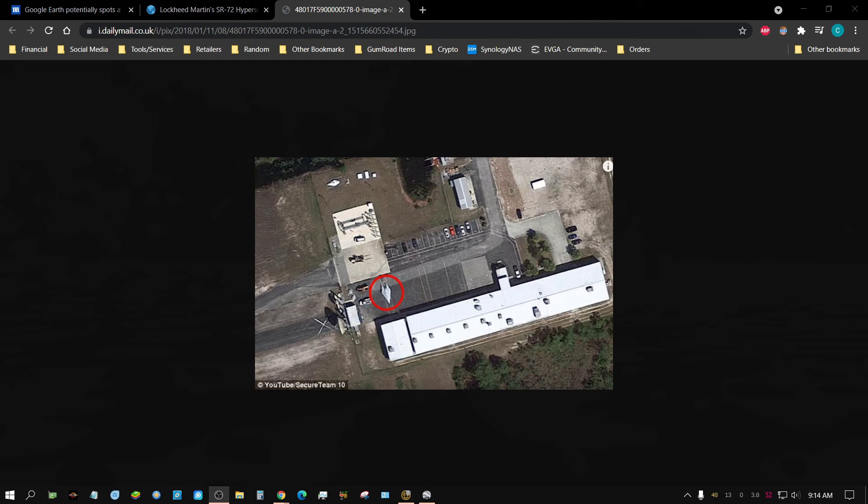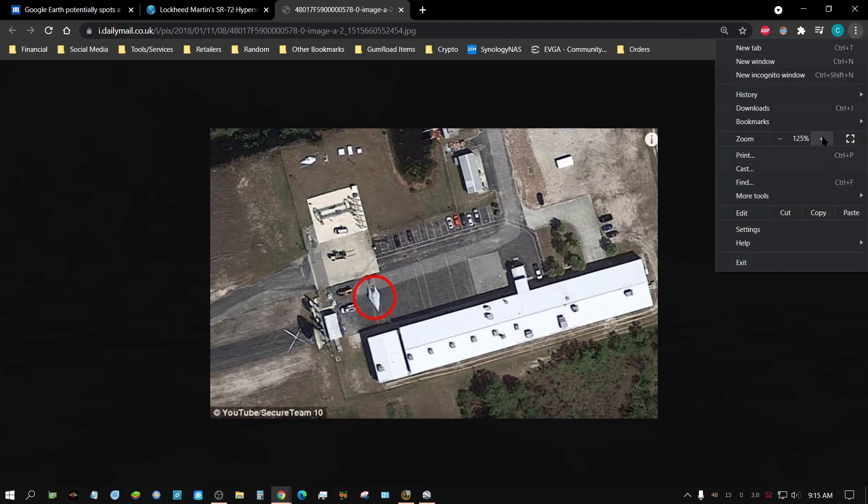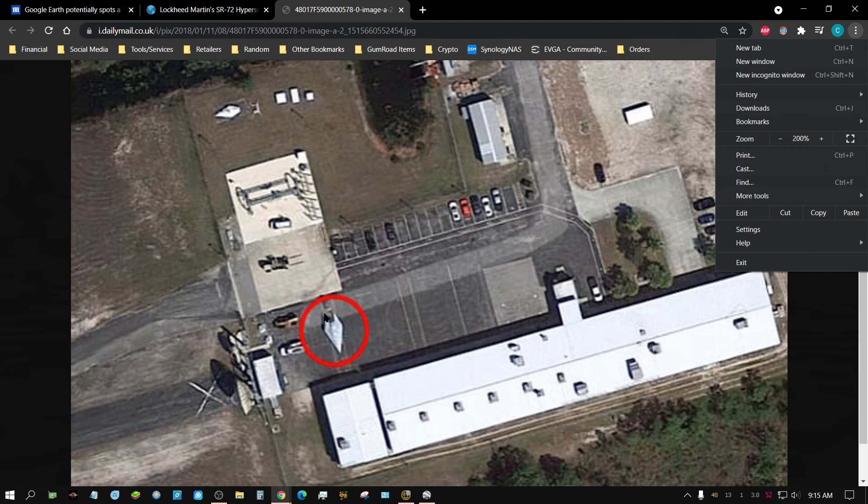This is just going to be a little fun video, and I'm curious what other people think about this. I came across this image right here, and if we zoom in a little bit, there's this object that people have circled. People are claiming that this may be the prototype or a working prototype of the SR-72 Blackbird, which is supposed to be the second version or new version of the SR-71 Blackbird.